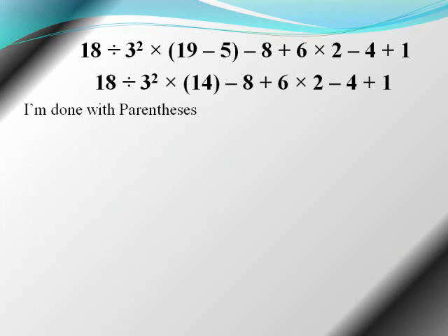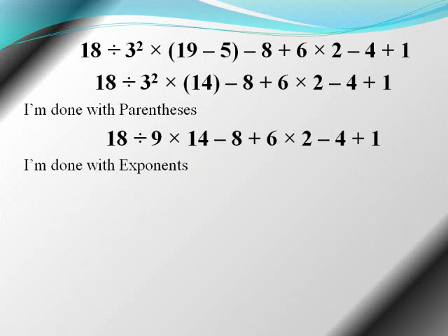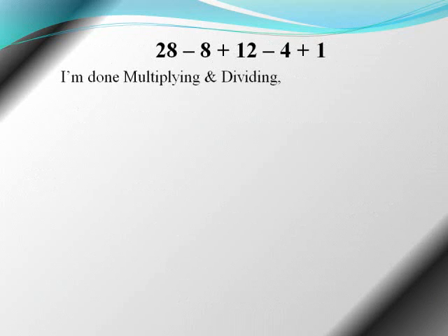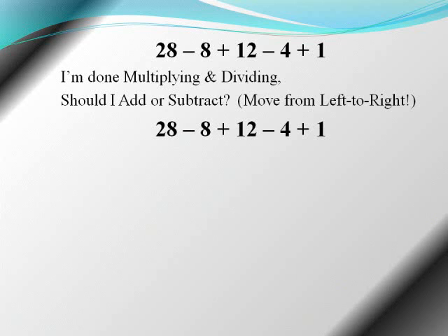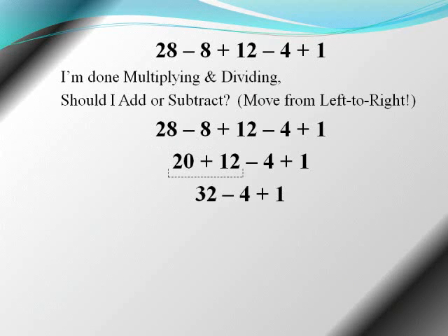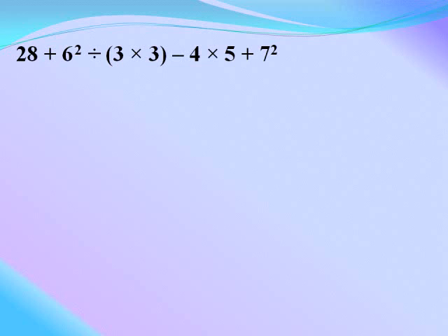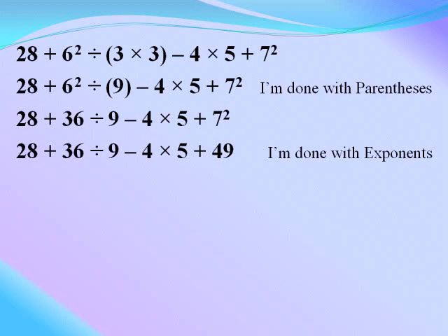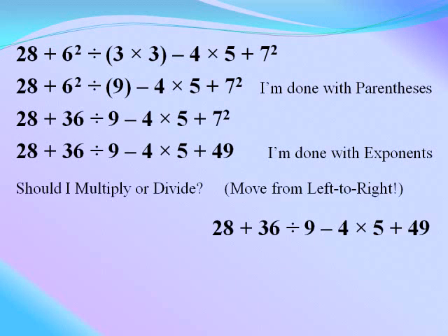I'm done with parentheses, I'm done with exponents — should I multiply or divide? Moving left to right. I'm done with multiplying and dividing — should I add or subtract? Moving left to right.